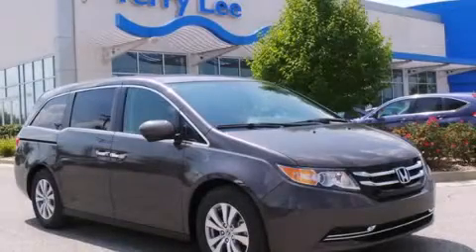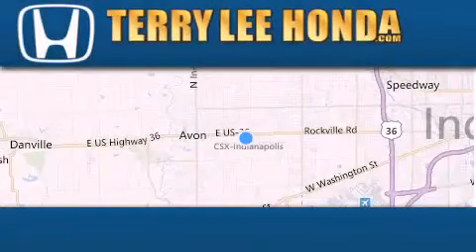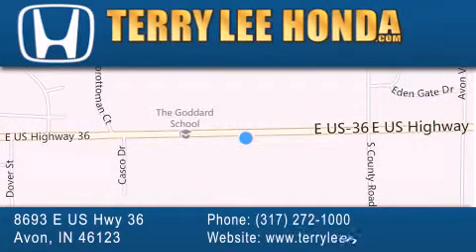Call now to find out how you can own this breathtaking vehicle. At Terry Lee Honda we offer new Honda cars in the Indianapolis area along with used cars, trucks and SUVs by today's top manufacturers. Stop by and visit at 8693 East US Highway 36 in Avon or see us online at TerryLeeHonda.com.